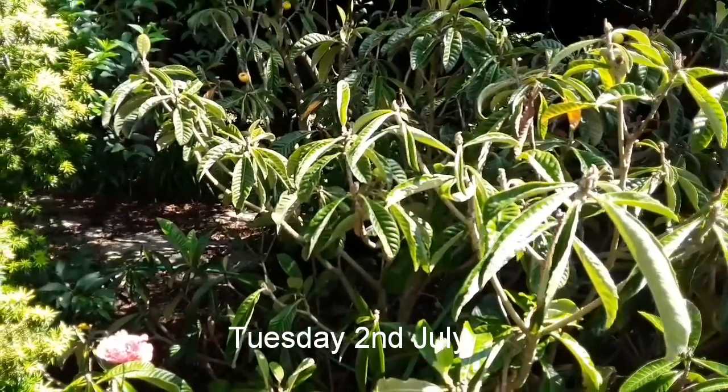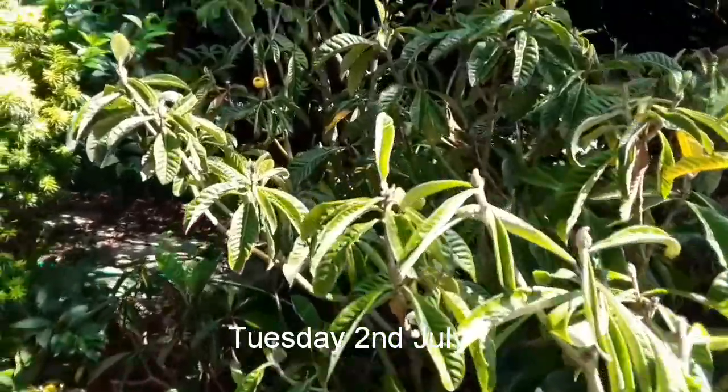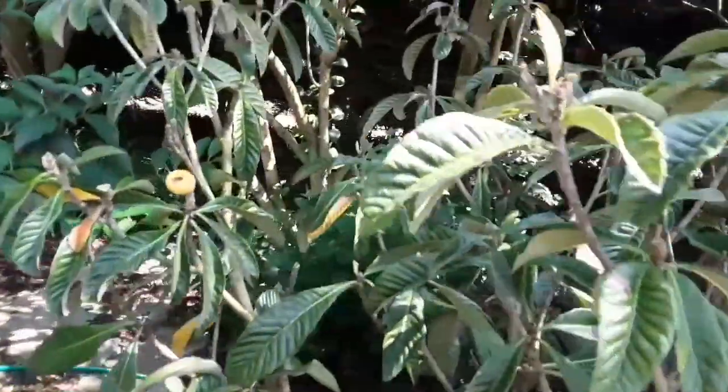Hi everyone, it's Brett here, Lionheart 84. That's the 2nd of July. Just thought I'd do a quick video update on my rescue loquat that I'm still working on.